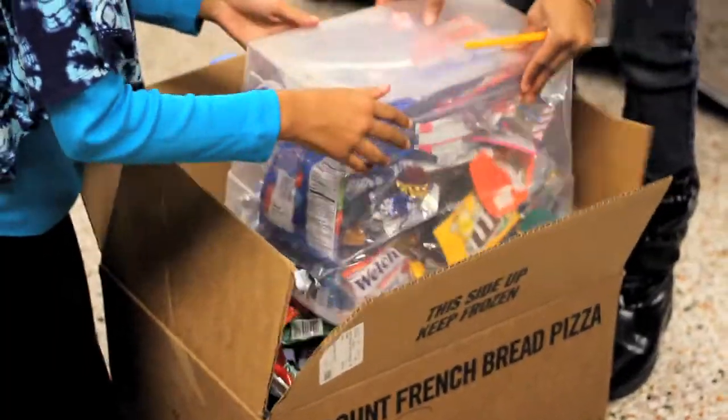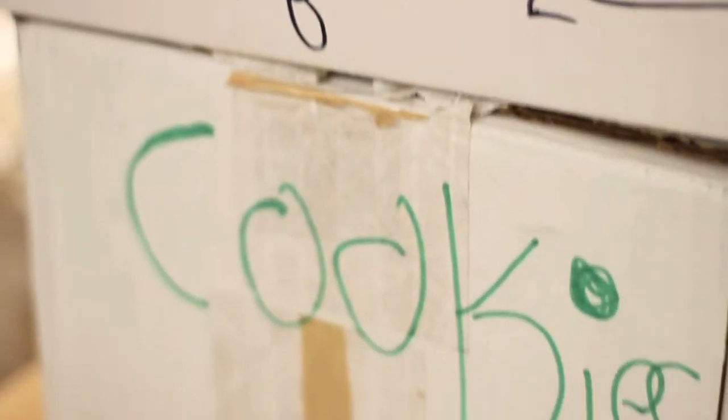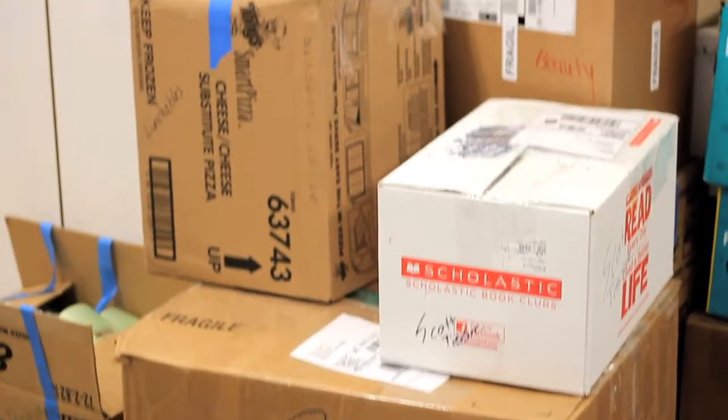When one box is ready to ship out, the kids put it to the side, and then either myself or another student will tape it with clear packing tape. Then I go on the website, print out the label, and put it in a pile for shipping out.